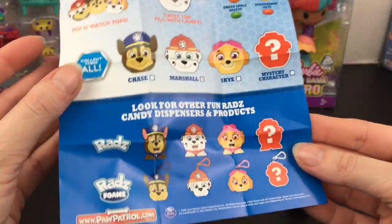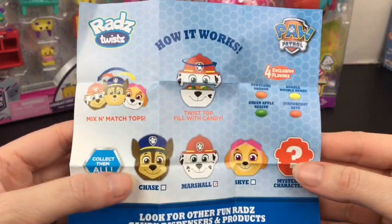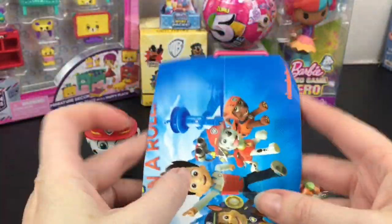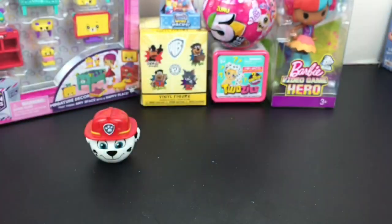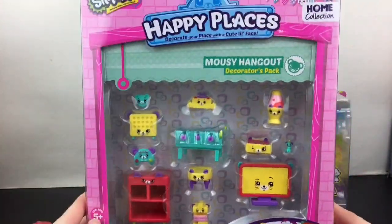They also make them in the foam versions as well as the originals where their tongue pops out. If you like Rats, check out my playlist — I've opened a bunch on my channel. Here's to fun candy! Next up, going a bit further back, I have a Shopkins Happy Places decorator pack.